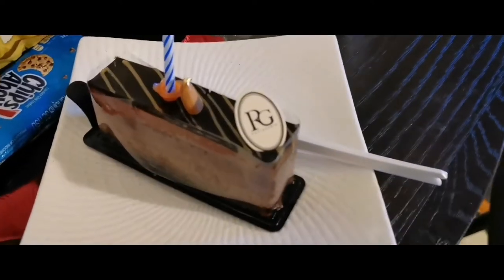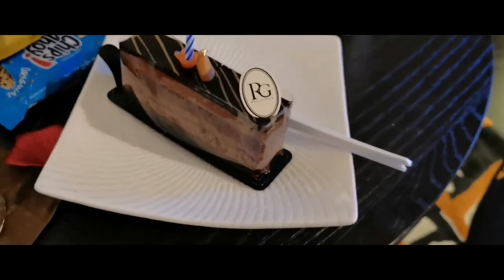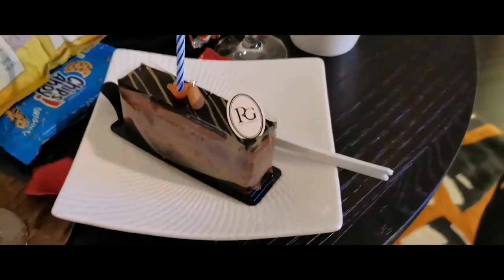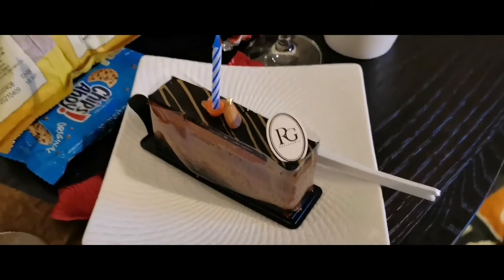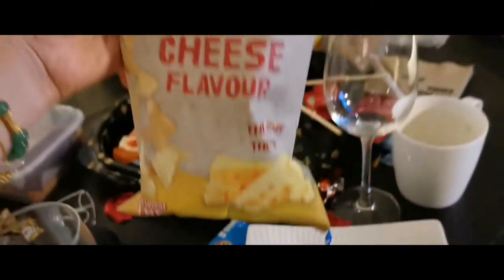They also gave us this cake since it's my birthday — they delivered it just now. To my surprise, they only contacted my husband to let him know that they'd have a cake for me. So thoughtful! All these Chips Ahoy are complimentary, with the chips and drinks.